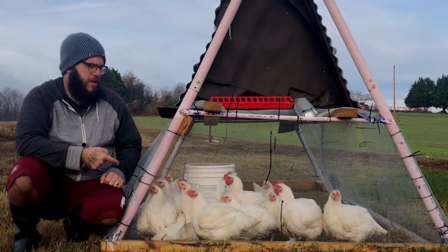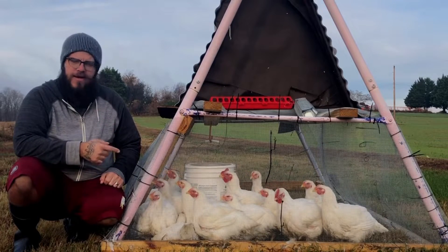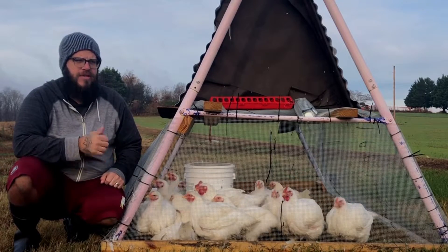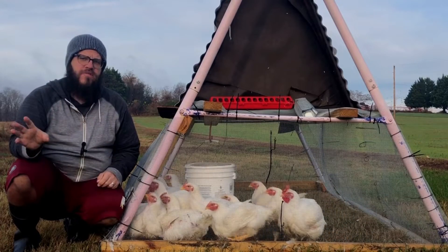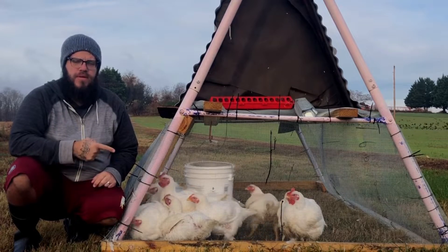I got these from a different hatchery, and this is also a straight run, not all males. It's also in a much colder temperature, because the ones that were stationary I harvested mid-June. So I'm going to do another video on my experience with different times of the year with these.